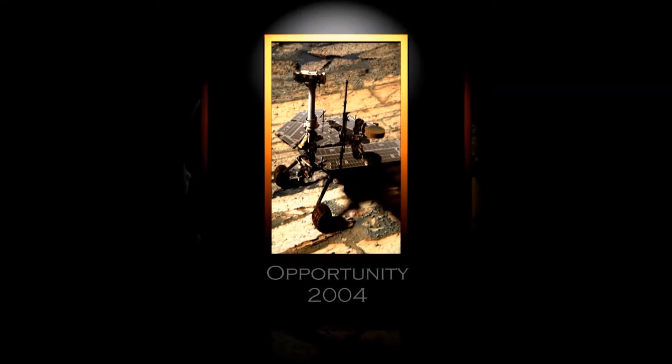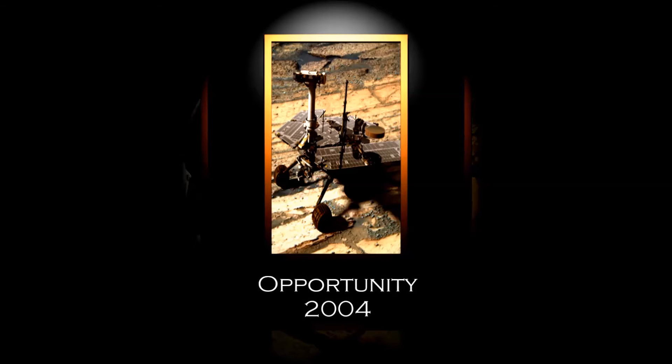Opportunity landed on Mars on January 25, 2004. It was planned to run for only about three months of activity, but continues to run to this day.